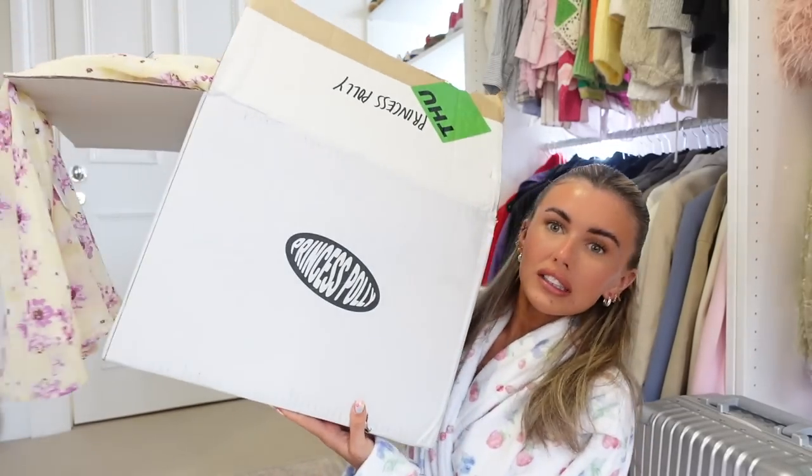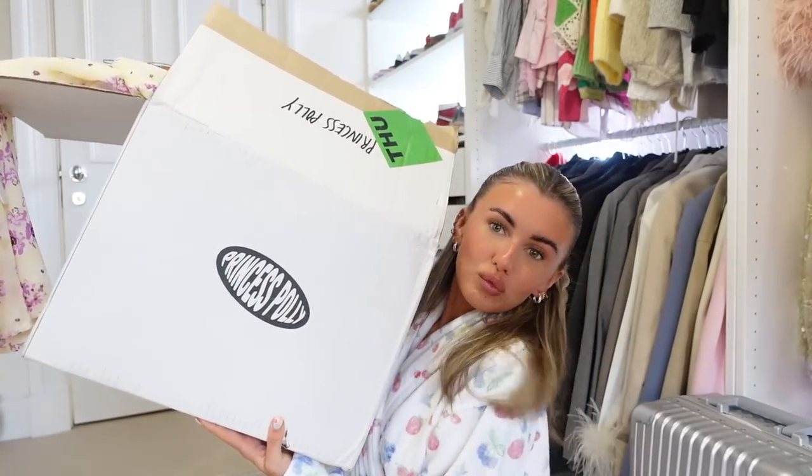Hello everyone, welcome back to another haul — this one is a Princess Polly haul. I have a massive box of Princess Polly stuff. I have a few spring bits, but I'm going on holiday tomorrow so I got some holiday bits too, and I'm going to try on and show you everything.